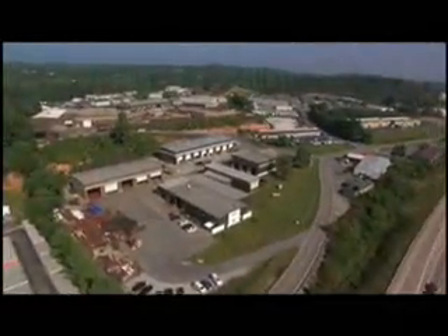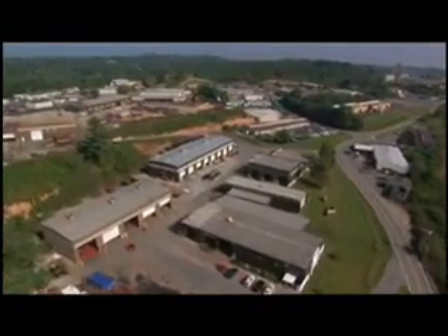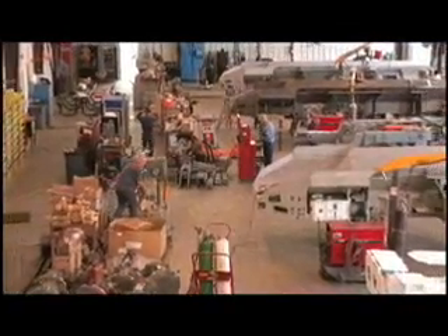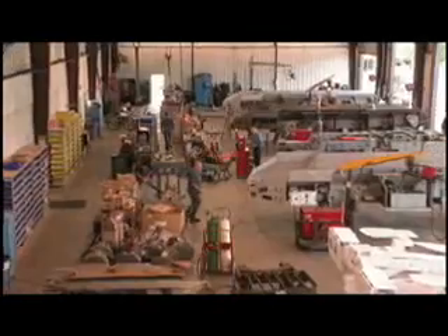Philips Machine's capabilities begin with eight fully staffed and outfitted repair and rebuild departments. Inside these shops are the people, know-how, and experience to deliver Philips quality in every finished product.